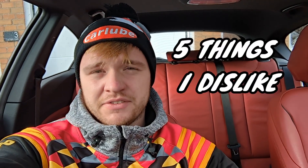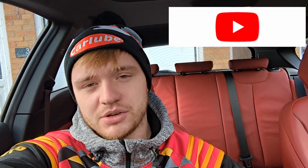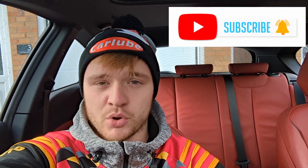Welcome back to another video. Today we're doing five things I dislike about my BMW M135i. I didn't think I'd be able to make this video — when you first pick a car up you think there's nothing wrong with it at all. These five things are just me being really picky, but when you're into your cars you obviously become very picky. Please smash the subscribe button as we're nearly on 1,100 subs, and without further ado let's get straight into it.